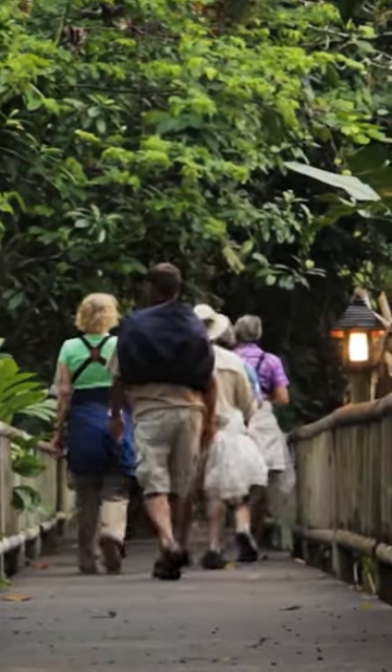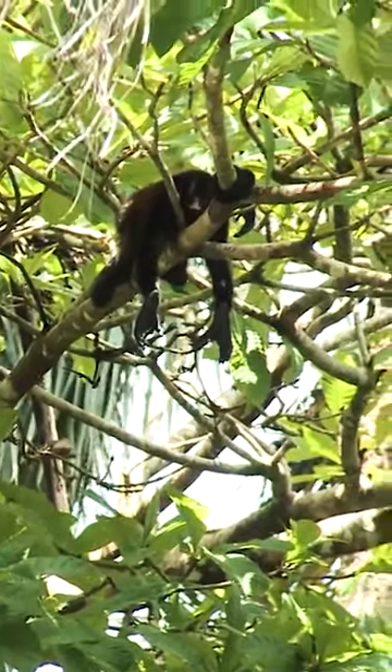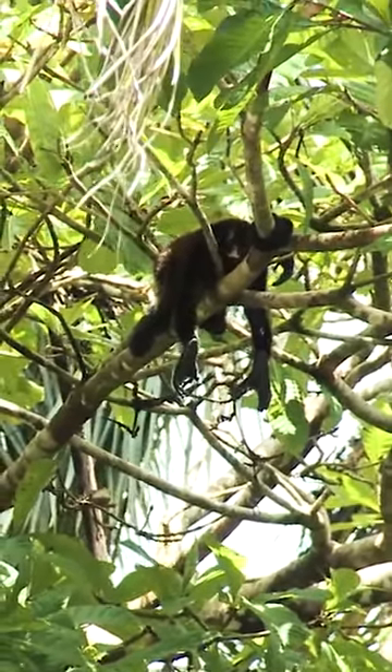Back on the trails, the howler, spider, and capuchin monkeys nap lazily in the trees.